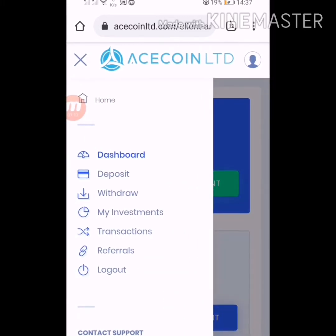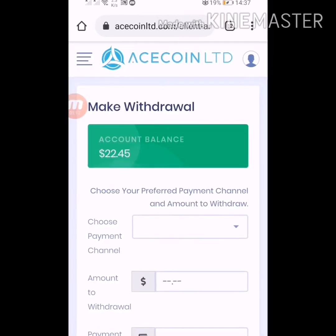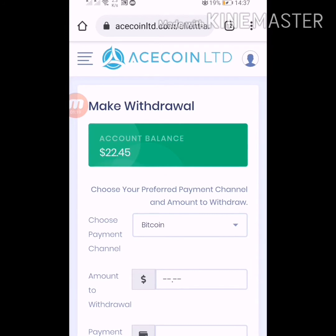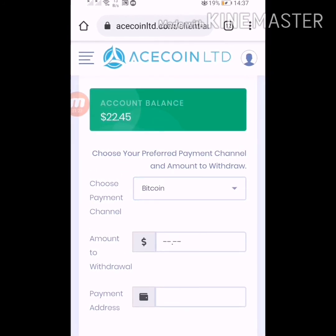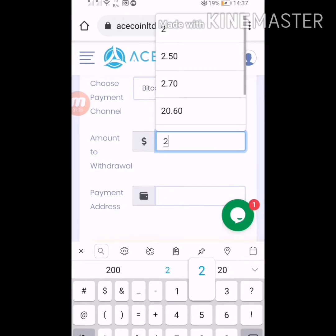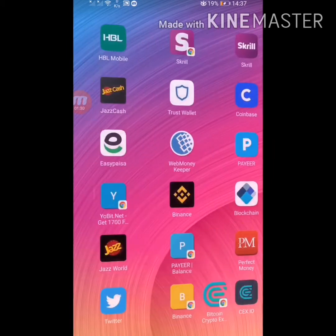I want to show you the test withdrawal. Click here on the three bars, click on withdraw fund. Here I have to choose a payment method. I deposited through Bitcoin so I am selecting Bitcoin. Here I put the amount — $22 — and enter your wallet address here.